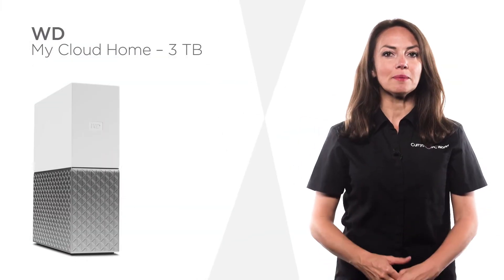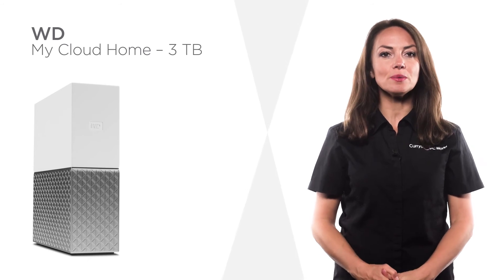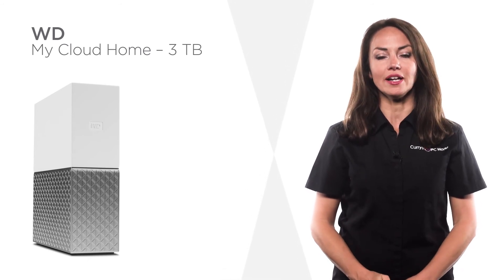With automatic backup of your stored content, WD's My Cloud Home leaves you with peace of mind.